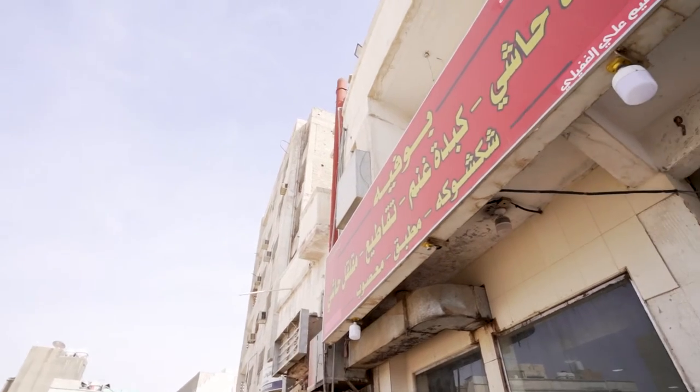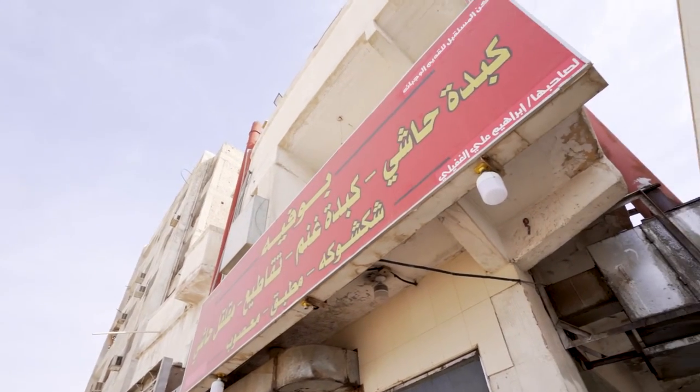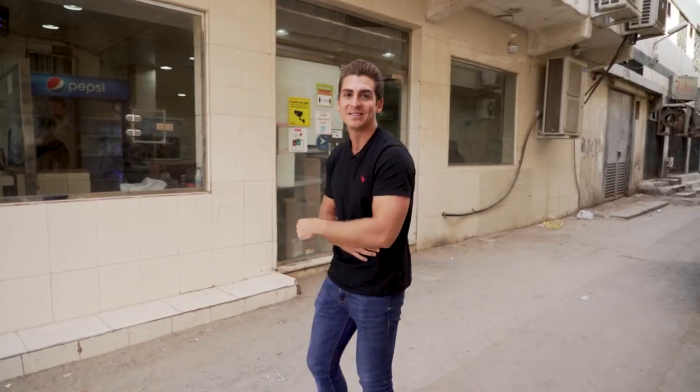So it's 9am, it's time for some breakfast and we're going to tuck into a traditional Saudi breakfast. Now we've come to this spot — I'll drop the description below exactly what you need to know about it. Let's go inside and have a look.